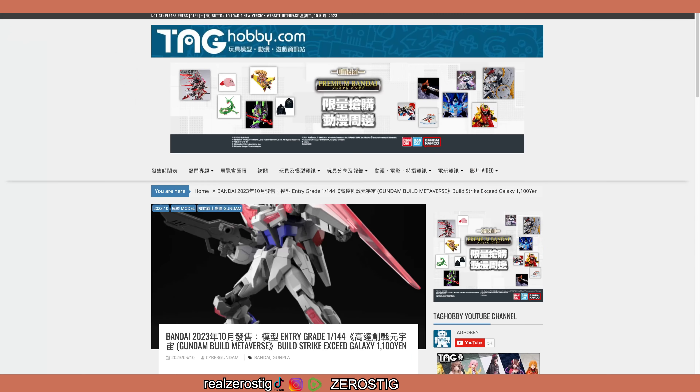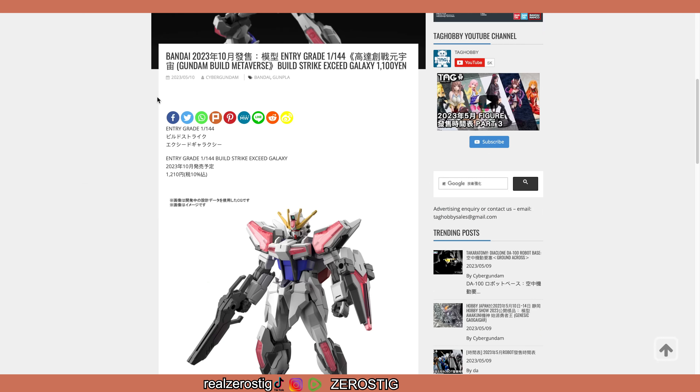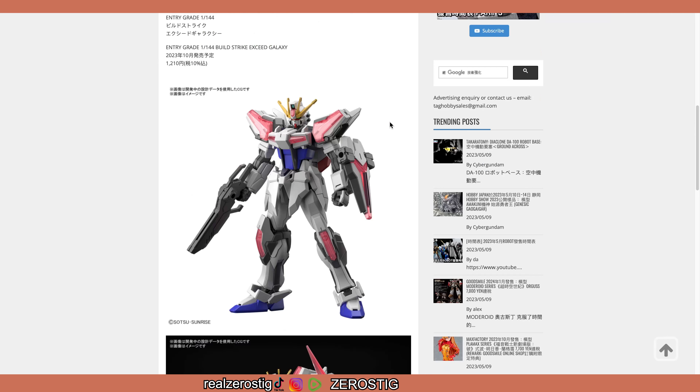So I was gonna end the video but then this one appeared. This is the other one — also comes out in October — the Entry Grade called the Build Strike Exceed Galaxy, for 1100 yen, so pretty much around the same price range, around that eight to ten dollar mark.